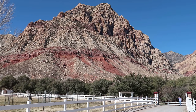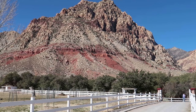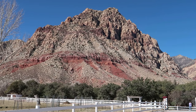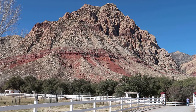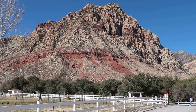This is Indecision Peak at Spring Mountain Ranch State Park, just outside of Las Vegas, Nevada. This particular hill offers us the chance to examine the geology of this area.